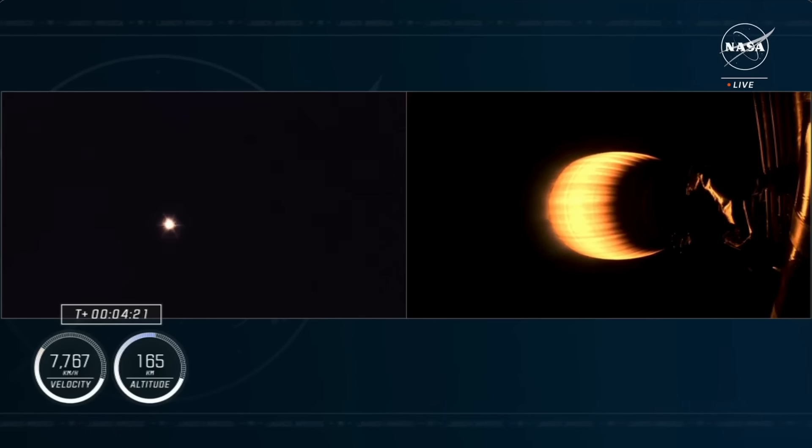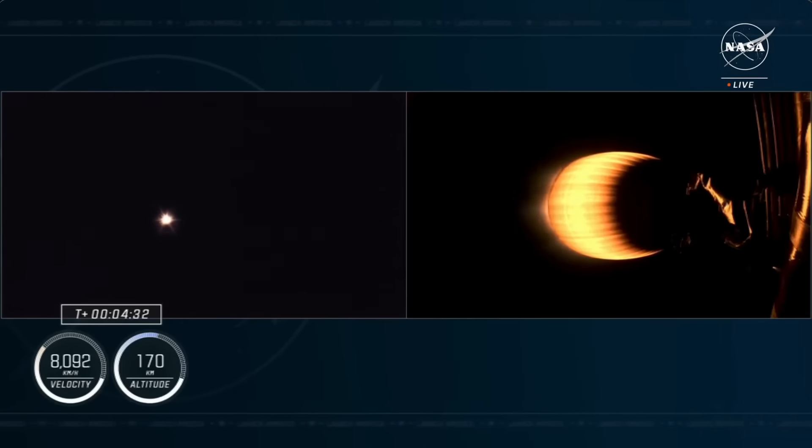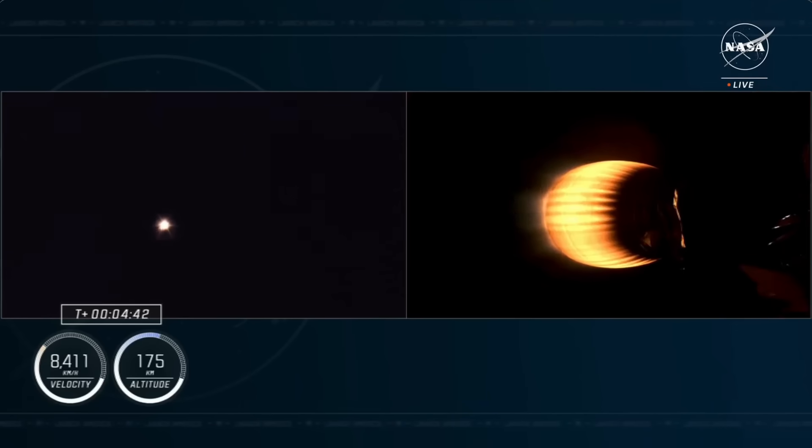This second stage will continue to fire until a little over eight minutes into the flight, accelerating Dragon to more than 17,000 miles per hour and placing the crew in orbit. Right now, the crew is traveling at 4,500 miles per hour and is over 93 miles in altitude. That single Merlin vacuum engine can produce over 220,000 pounds of thrust in the vacuum of space, and you really see it doing the heavy lifting right now.